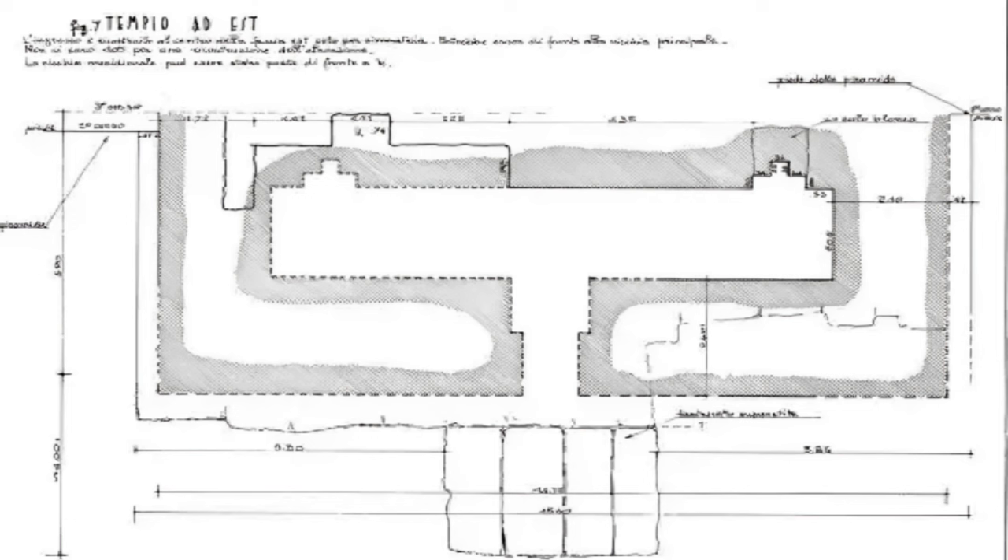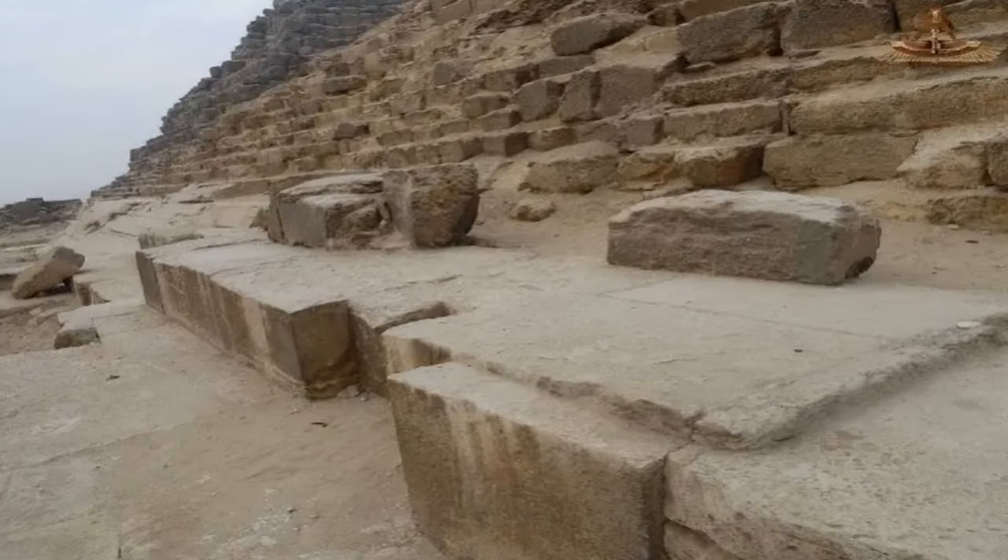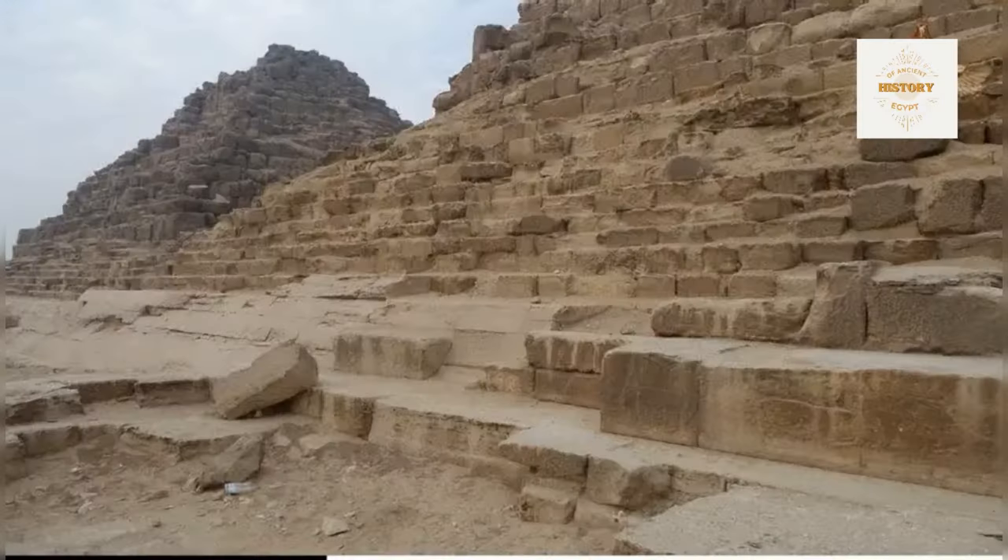Maragioglio and Rinaldi suggest a north-south length for the façade of 14.75 meters, translating to 28 cubits. The inner sanctum may have originally been designed for a space measuring 20 by 4 cubits. The surviving niche at the north end provides a glimpse into the meticulous craftsmanship, starting just one cubit from the north wall and spanning two cubits in width. To accommodate the sloping terrain, an artfully leveled platform served as the foundation. The western wall with the northern niche stands as a testament to the once grand chapel; the southern niche, now lost to time, is believed to have mirrored its northern counterpart in both size and symmetry.